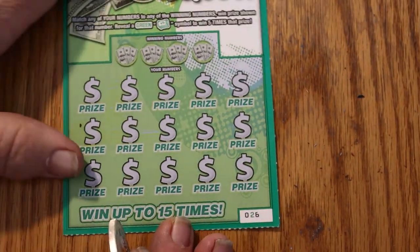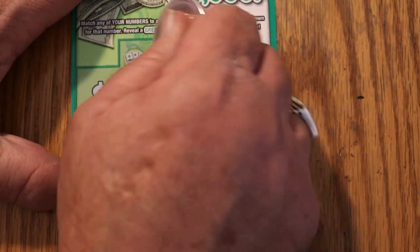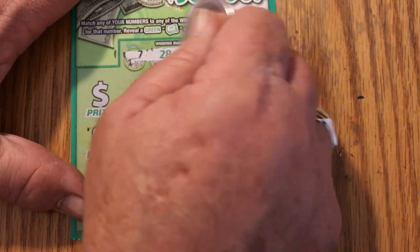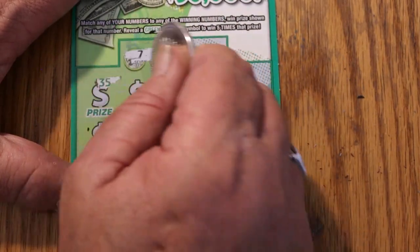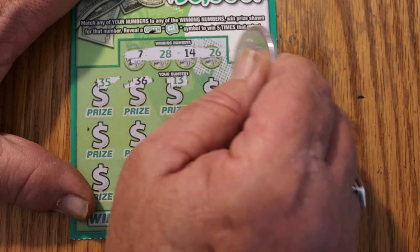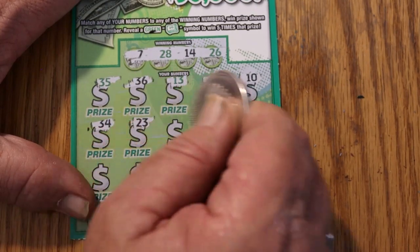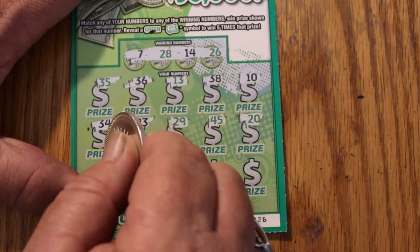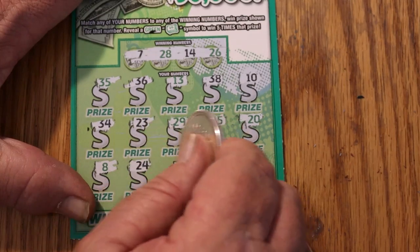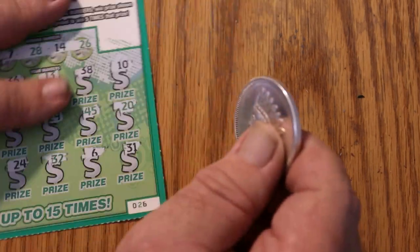So we got two wins. Can we get three back to backs? Ticket 26 — please no AZ. Numbers: 7, 28, 14, and 26. Scratching: 35, 36, 13, 38, 10, 34, 23, 29, 45, 20, 8, 24, 32, number 6, and 31. We didn't get anything on that one.